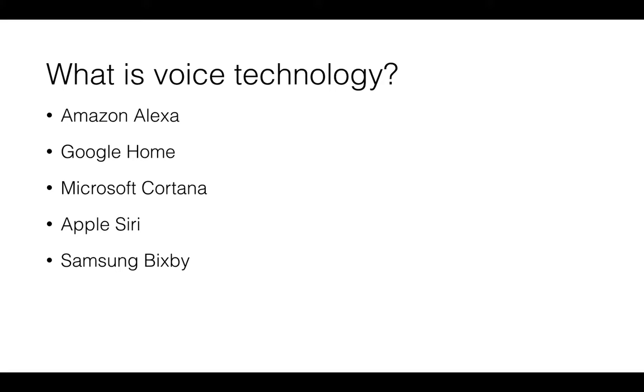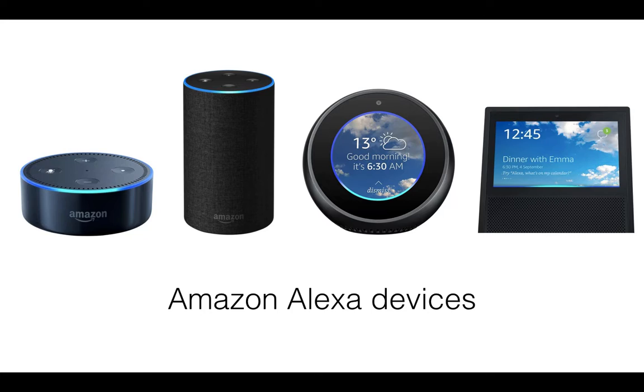Let's have a look at some of the devices available. Amazon has the hockey puck-shaped Echo Dot, which is the entry-level device — very cheap to buy but works very well. Then you've got the Amazon Echo, which is a slightly larger speaker with slightly better sound quality. More recently, the Echo Spot, which looks a bit like a fancy clock radio, but interestingly allows imagery and text to be displayed when running Alexa skills.